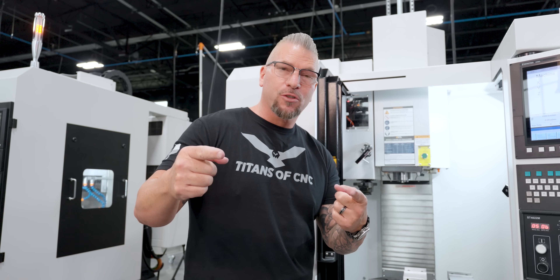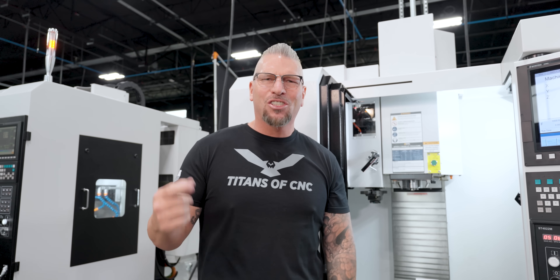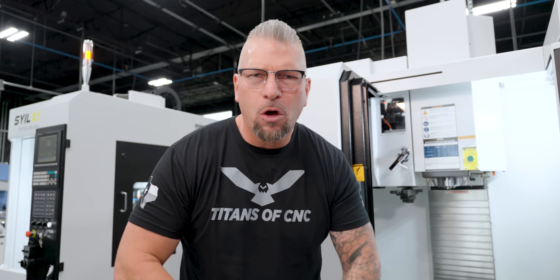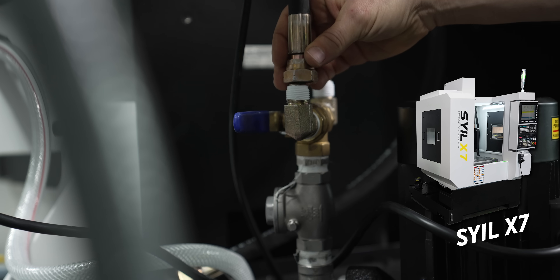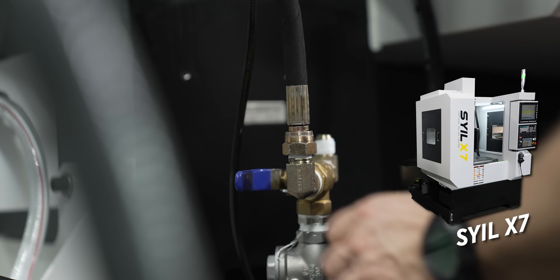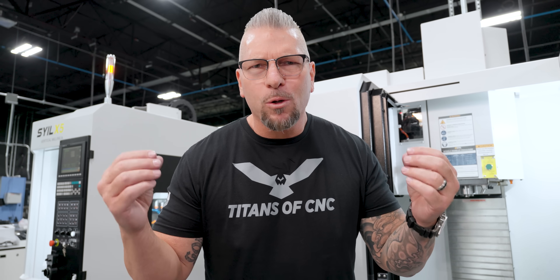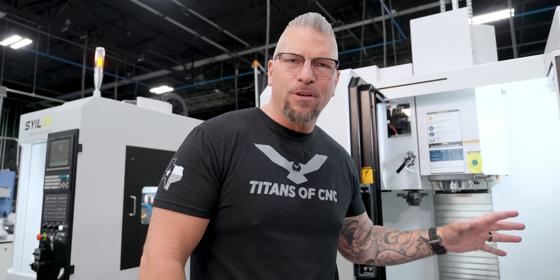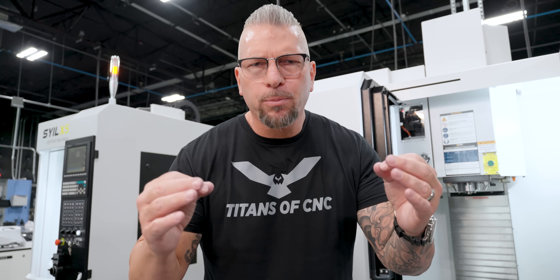Special shoutout to a couple of our customers who have already received their machines. Nathan Smitty out of Texas at Baker Manufacturing — thank you so much, brother, and good luck in all your manufacturing endeavors. And a shoutout to Las Vegas, my old stomping grounds — Jeffrey Craig just got his X7 from Trinity Land and Surveying. Thank you, Jeffrey, for your support.